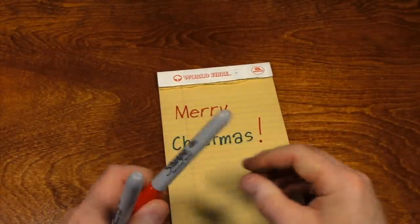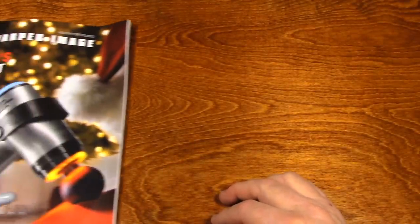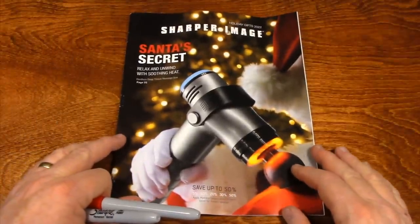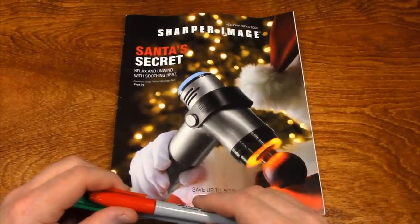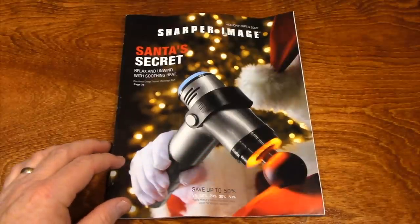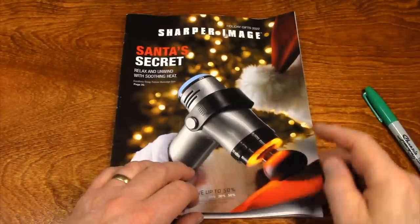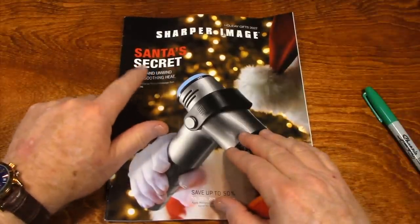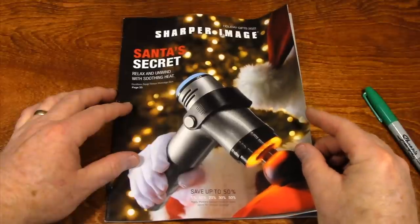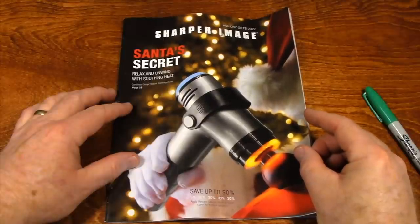I'm convinced that they work. So this catalog came to my mailbox. I have not received near as many catalogs this year as years gone by — really not sure why that is, but it is what it is. So, Sharper Image, Santa's Secret. This video, as you may have guessed, is going to be a 'This or That.'